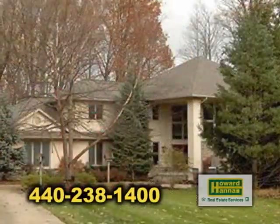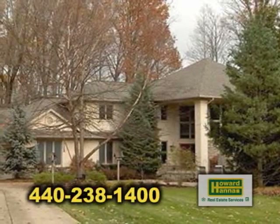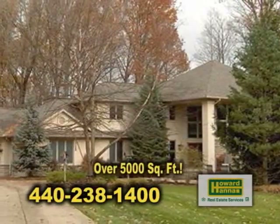Yes, Brenda. It's at 255 Quarry Stone in Berea. Could you show us around? Absolutely, I'd love to.